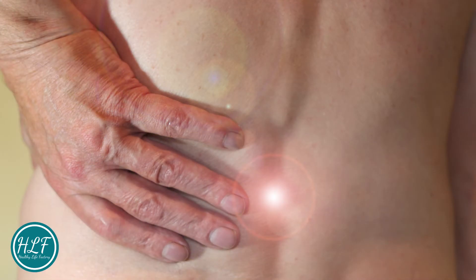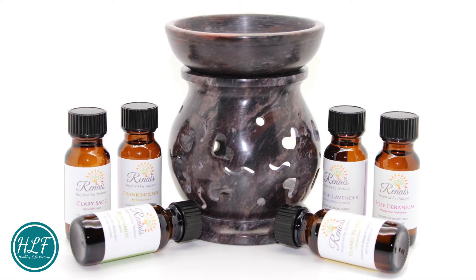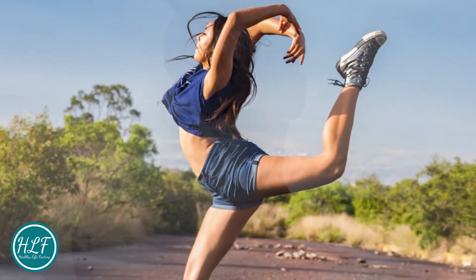Aromatherapy can soothe certain types of pain, including pain from kidney stones and sore joints like osteoarthritis of the knee. It can ease some of the side effects of cancer treatment like nausea and pain, help improve quality of life for people with long-term health problems like dementia, ease discomforts of labor like muscular aches, and boost immunity.